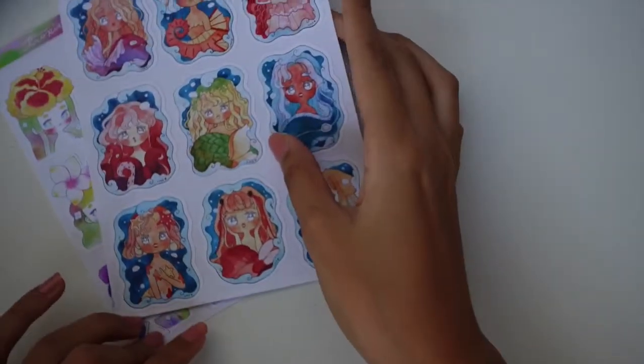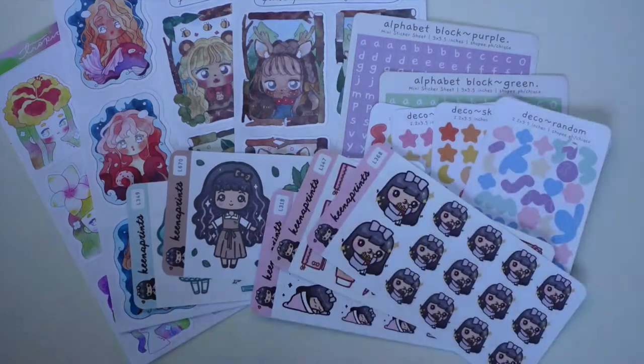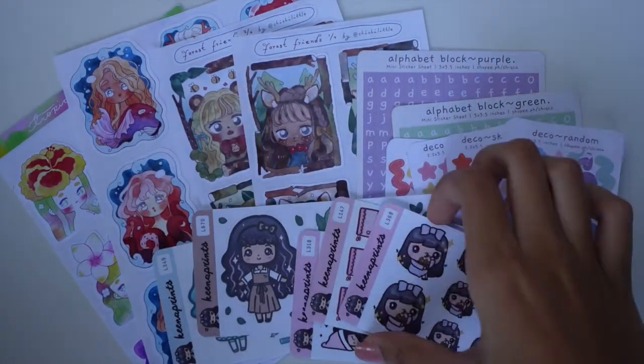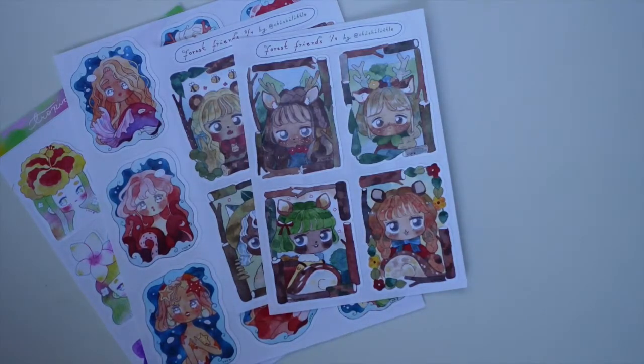Thank you so much for joining me today. These were the shops I got from — all of them will be linked in the description box below. These shops are by Filipinas so please go check them out. They all have very different art styles so let me know which of these stores you like the best and which one you'd order from. Don't forget to like this video, leave a nice comment, and don't forget to subscribe. Thank you so much for watching and I'll see you honeybees in the next video!